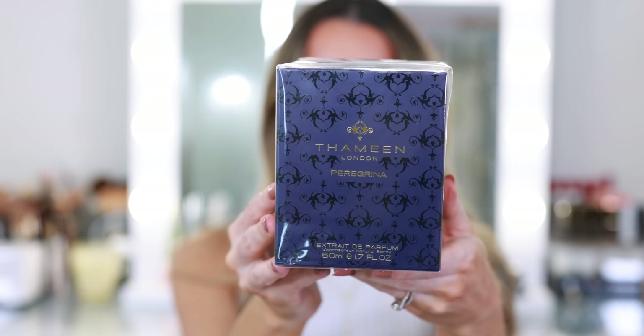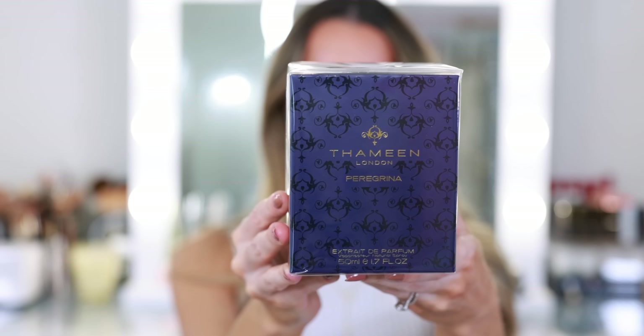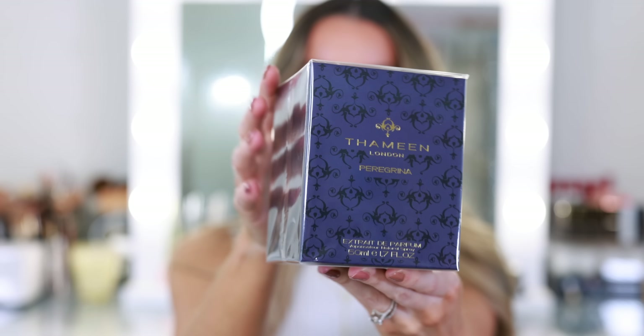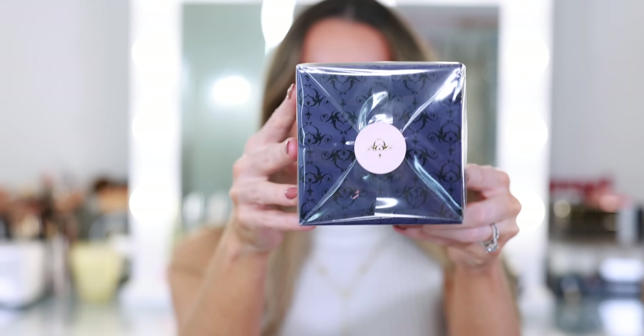This is the latest addition to my fragrance collection, courtesy of Twisted Lily. They recently started carrying this brand, Thamine London. This is Peregrina. I'd never heard of this fragrance house before, but I tried a sample of this fragrance, immediately fell in love, and requested to review it. I love the inspiration behind this fragrance.